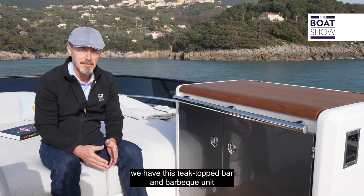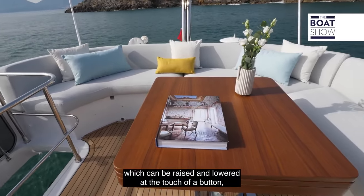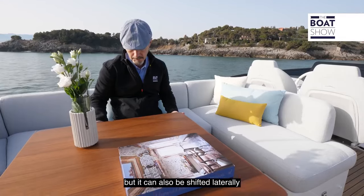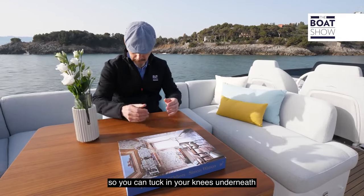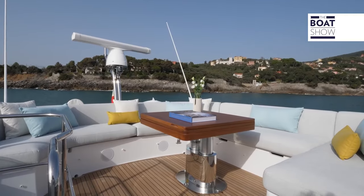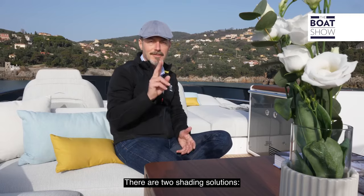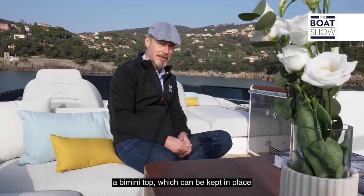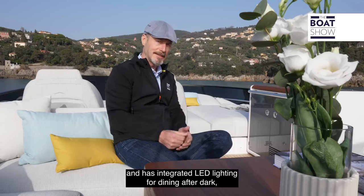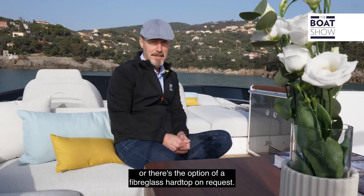Opposite the driving position, we have this teak-top bar and barbecue unit serving the dining table aft, which can be raised and lowered at the touch of a button. It can also be shifted laterally, so you can tuck your knees underneath for a more comfortable dining experience. There are two shading solutions: a bimini top, which can be kept in place underway at moderate speeds and has integrated LED lighting for dining after dark, or there's the option of a fibreglass hardtop on request.